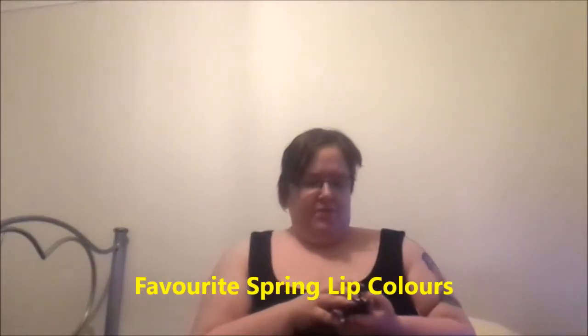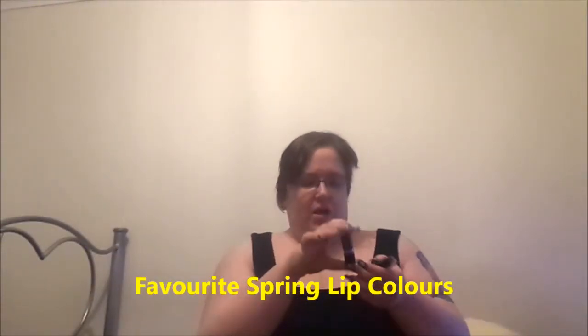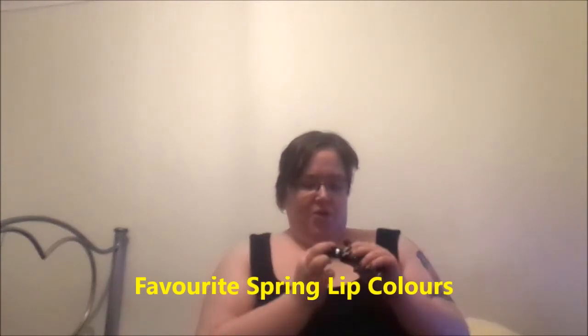Favourite lip product for spring? Definitely a nude, which is Face of Australia Lip Quench Lipstick in Light Cheek Crush. It looks really beautiful on my skin. I used to think it would not suit me, but it does.